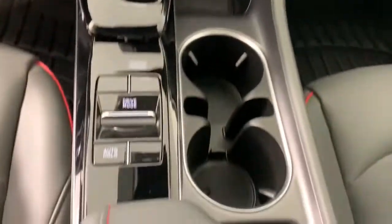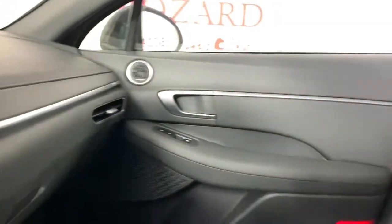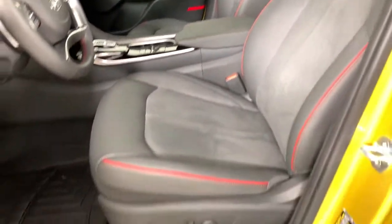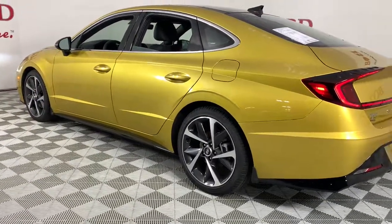The following are some of this vehicle's highlighted options: keyless entry, satellite radio, electronic stability control, dual-zone AC, power driver's seat, aluminum wheels, heated front seat, intermittent wipers, traction control, and tire pressure monitoring system.